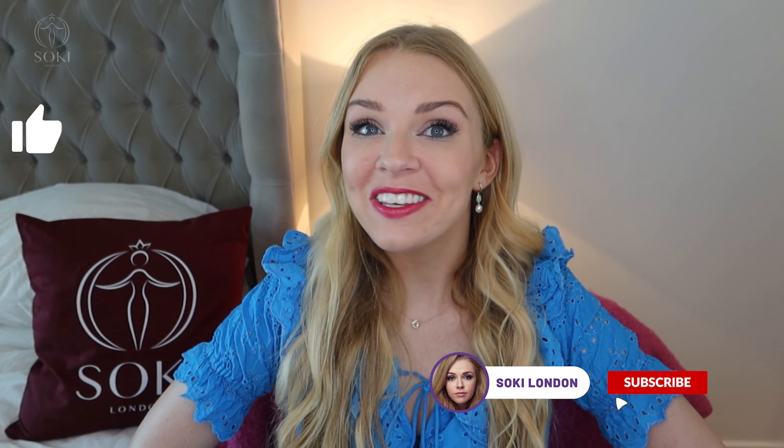But that's it, guys — thank you so much for watching as always, and I will see you in the next video. Bye!